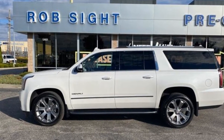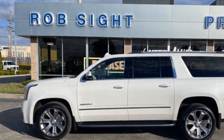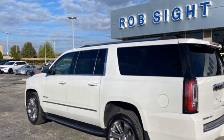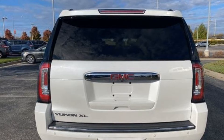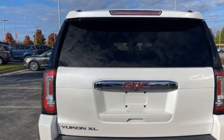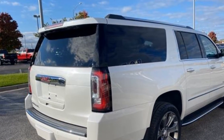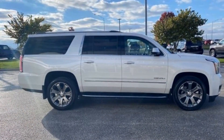2017 GMC Yukon XL with less than 63,000 miles on the odometer. This SUV offers space as well as power and performance. You'll also love how it combines comfort and convenience with its cross traffic alert, lane keeping assist, lane departure warning, heads-up display, navigation, third row seating, heated rear seats, power driver seat, power passenger seat, and rain sensing wipers.